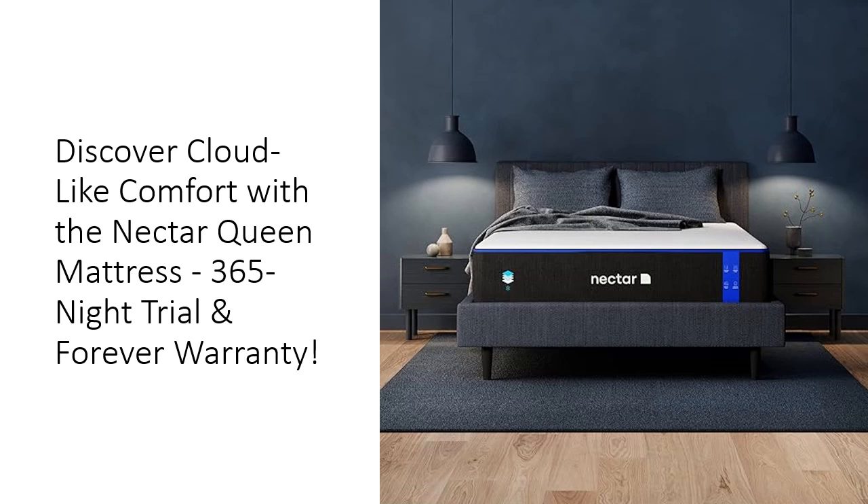Ideal for all sleep positions, this medium-firm mattress features five premium layers, including a cooling cover that regulates temperature and a gel-infused memory foam layer that adapts to your body's curves. Say goodbye to restless nights and join over 5.5 million happy sleepers who have already discovered the Nectar difference.